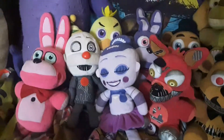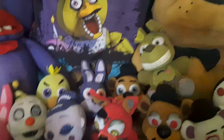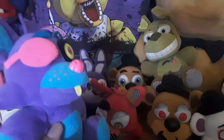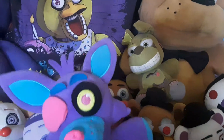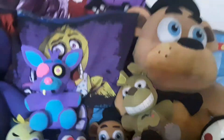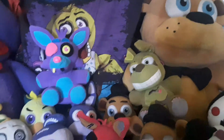Next up for wave four or five, we got my only Blacklight plush, who I use as regular old Foxy, because I can't find the red Foxy anywhere. I have seen him in stores but could not buy him, so yeah.